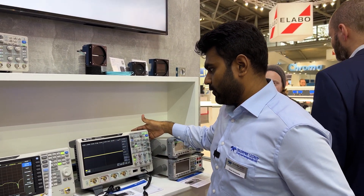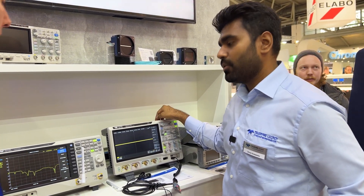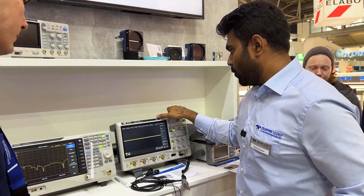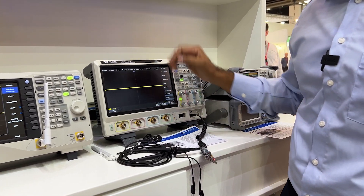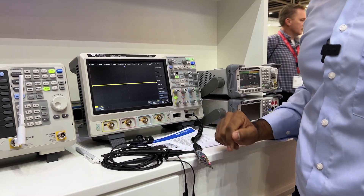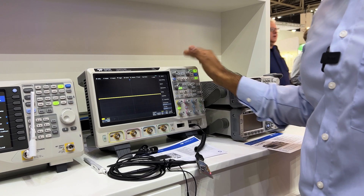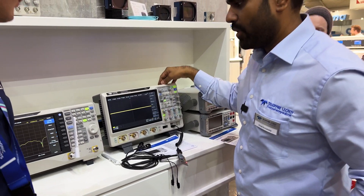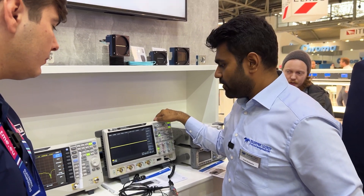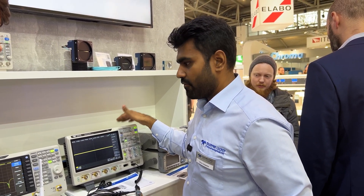This is our latest T3 DSO 3000 series scope, which goes up to one gigahertz in bandwidth. It offers a lot of things including all the trigger and decode options standard, built in with Bode plot feature, also power analysis feature — everything comes built in. This is the latest offering in the T3 family.